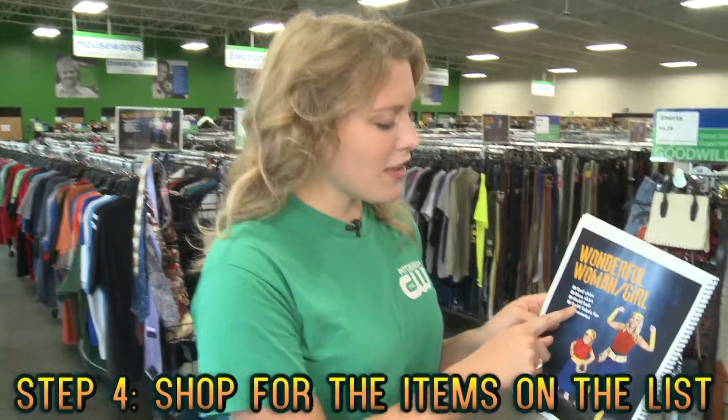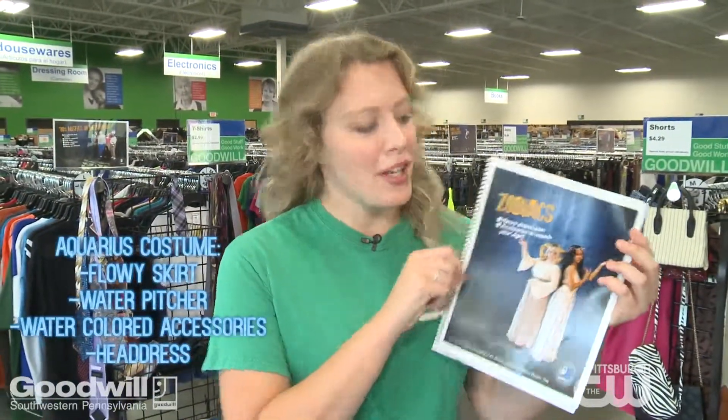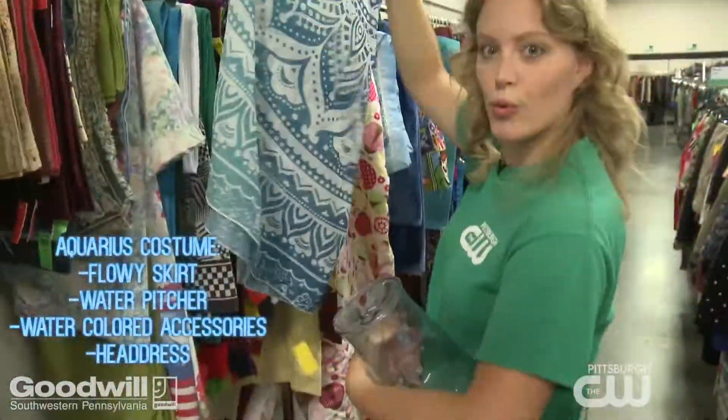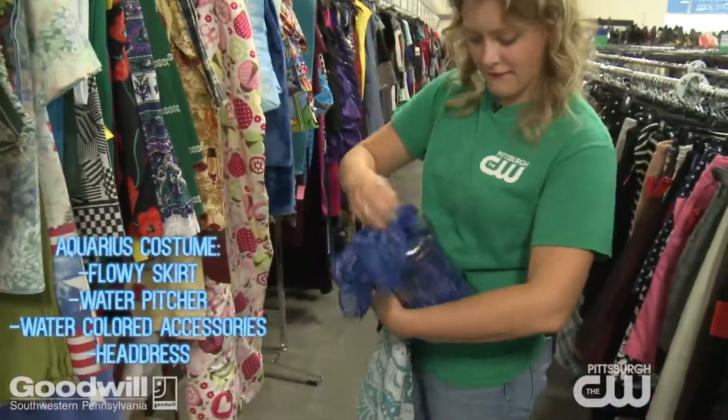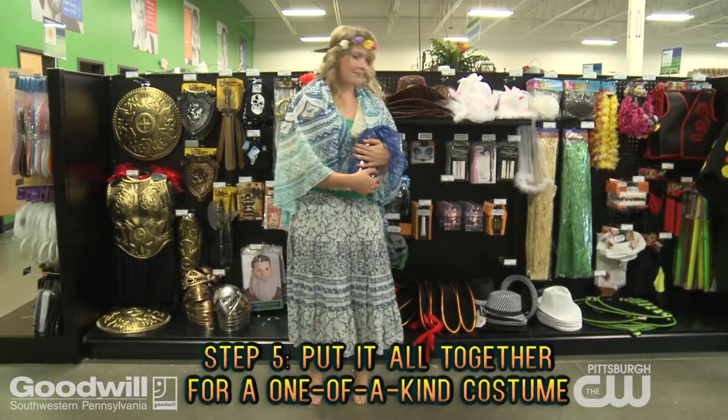Step four, use the list on the lookbook to find all the items you need for your costume. I'm going to look for a zodiac costume, so I'm going to start with a flowy skirt and then look for accessories to match my sign, Aquarius, the water bearer. Step five, put it all together and you're set for Halloween.